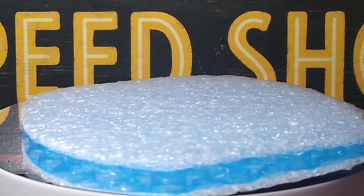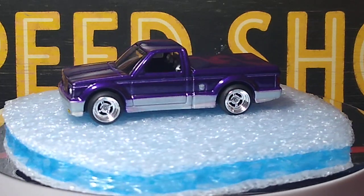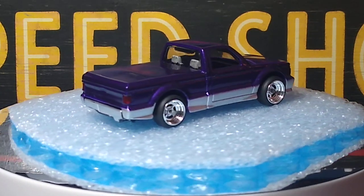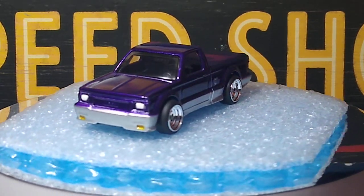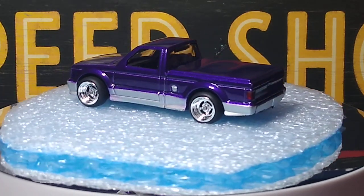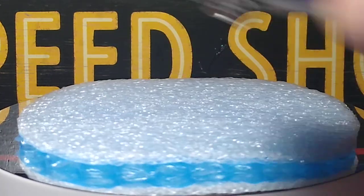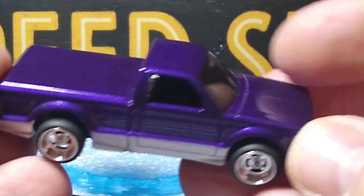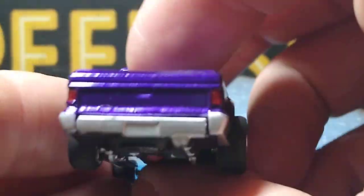Next up is a custom I did a long time ago when I first started doing customs — I think it was probably my third or fourth custom — a GMC Cyclone. It came out really cool, I like it. Did it in purple two-tone with chrome wheels. Came out pretty good for when I was starting out. A little detailing there and underneath. Yep, a little Cyclone.